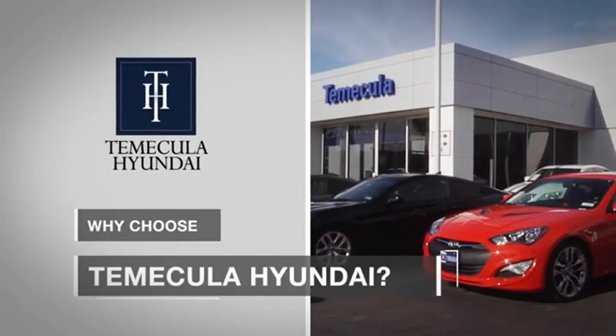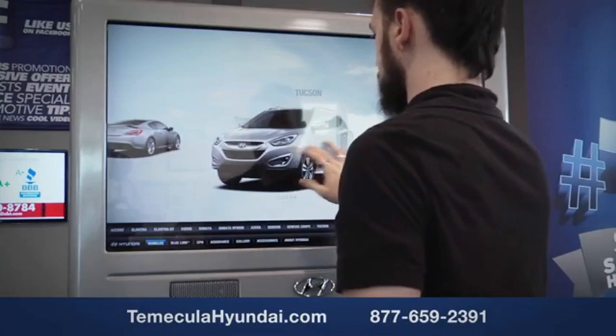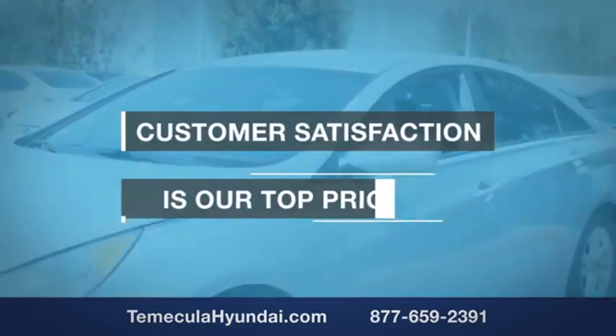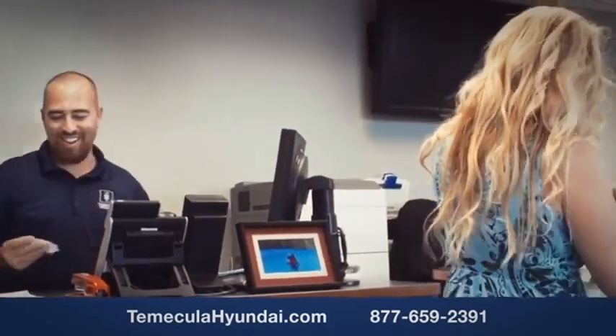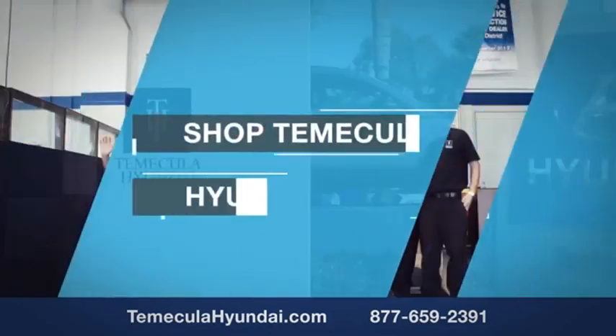Why choose Temecula Hyundai? It's simple — experience. Buying a car is a big financial decision, and knowing you're working with a team you can trust is important. Customer satisfaction is our top priority. We have integrity and passion. Shop Temecula Hyundai today.